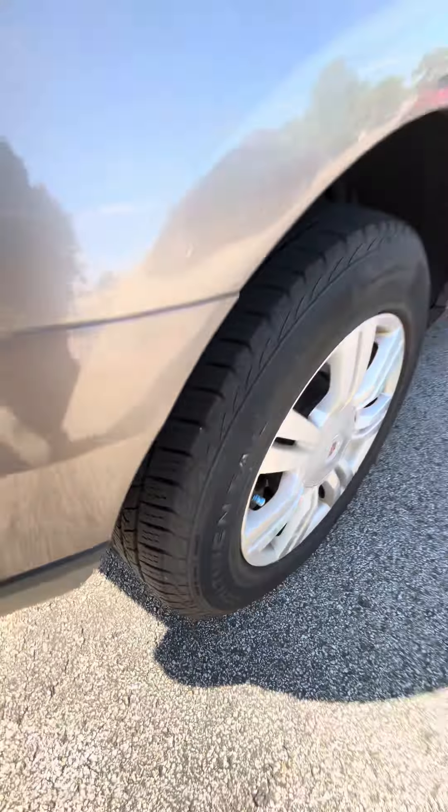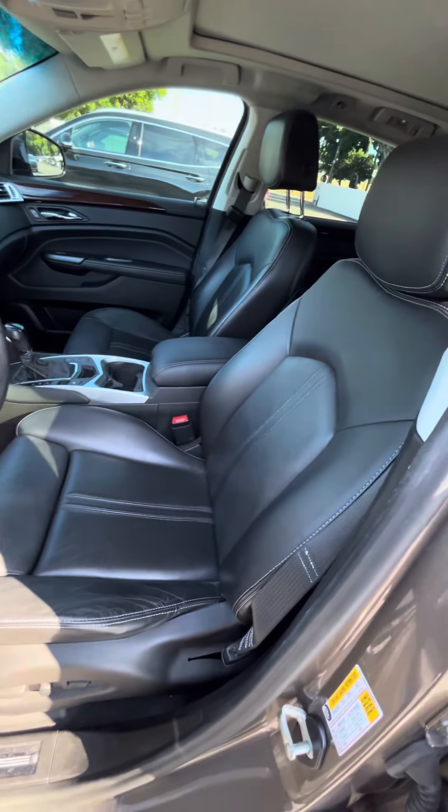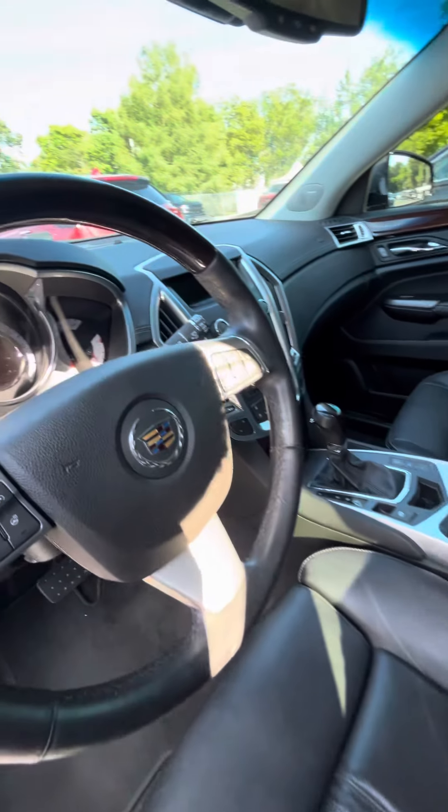That's the back for the trunk space. Like I mentioned earlier, still good tires on them. It does have the backup camera.